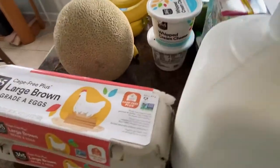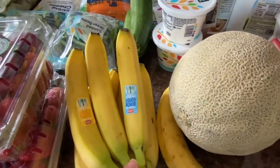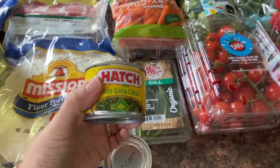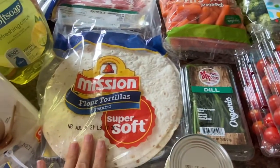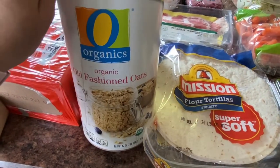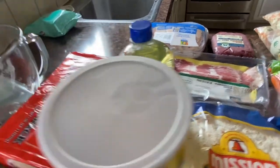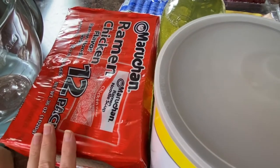I got two dozen eggs, a cantaloupe — really good price this week — bananas, two things of strawberries. Cherry tomatoes and dill for a recipe. I got two things of diced green chilies — that's for the veggie wrap I mentioned — and tortillas are also for that. I got organic old-fashioned oats; these were on sale and my husband and toddler eat a lot of oatmeal. Some hand soap, a refill of that, dish soap, and ramen noodles for the ramen noodle salad.